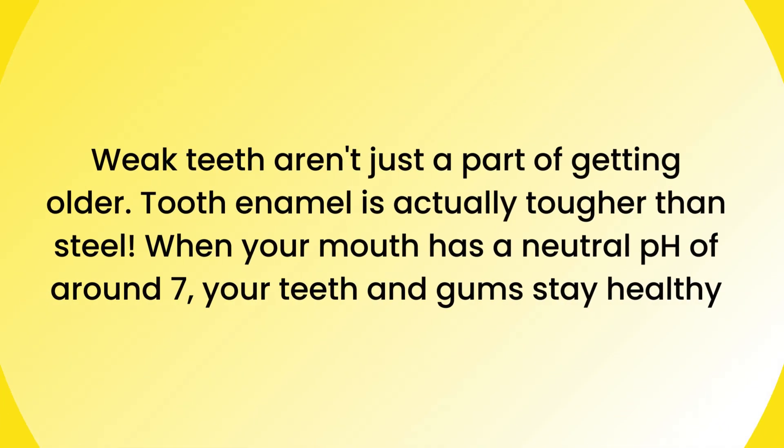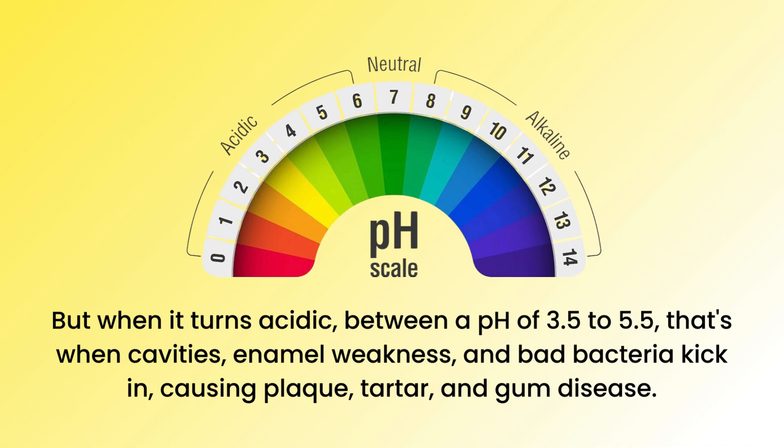A few important tips: weak teeth aren't just a part of getting older. Tooth enamel is actually tougher than steel. When your mouth has a neutral pH of around 7, your teeth and gums stay healthy. But when it turns acidic — between a pH of 3.5 to 5.5 — that's when cavities, enamel weakness, and bad bacteria kick in, causing plaque, tartar, and gum disease.